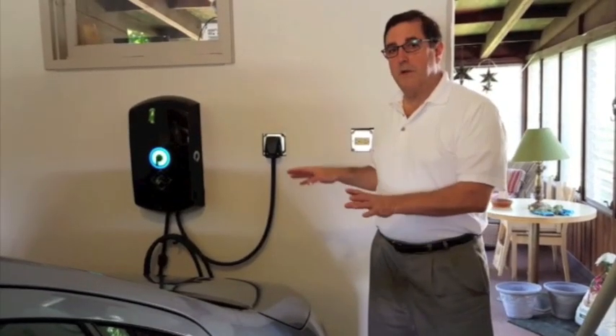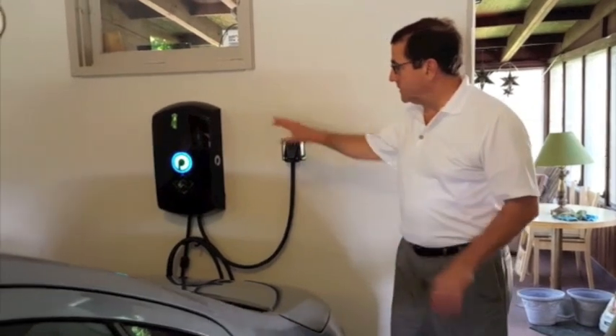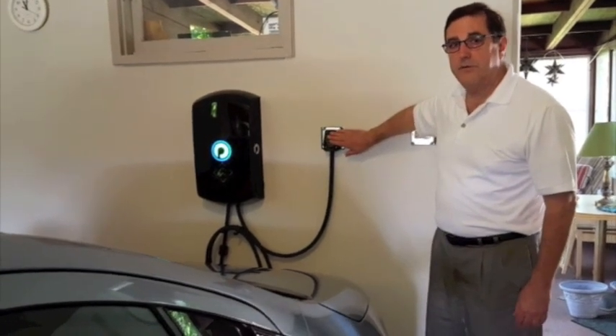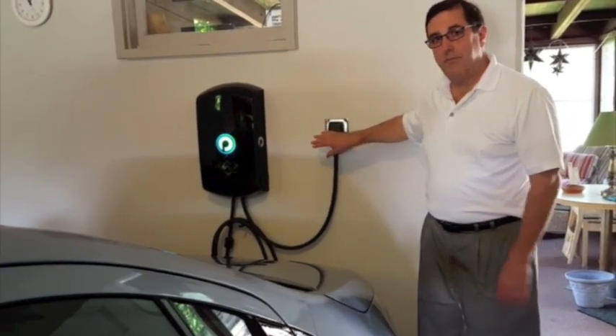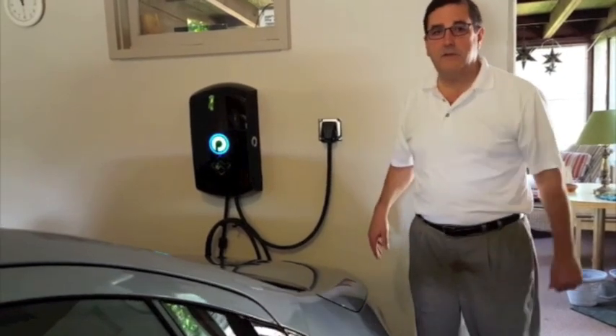Next we want to show you the final position of the charging — this is the charger actually in the charging process. And you can see the unit is plugged into, in this case, an outlet. In most cases, this would be hardwired to a 240-volt circuit in the house. So this is where the power comes from and is managed.